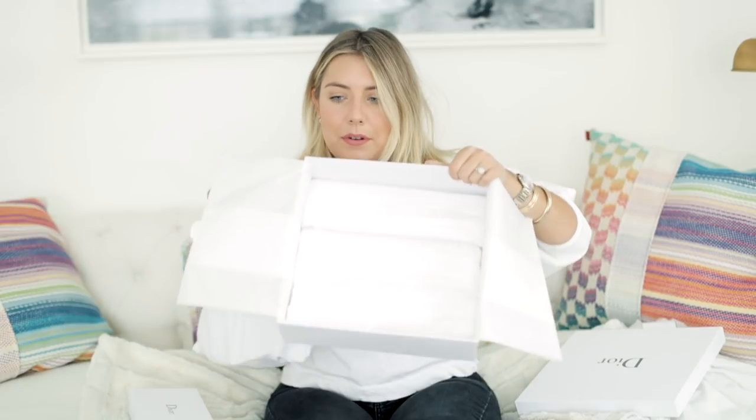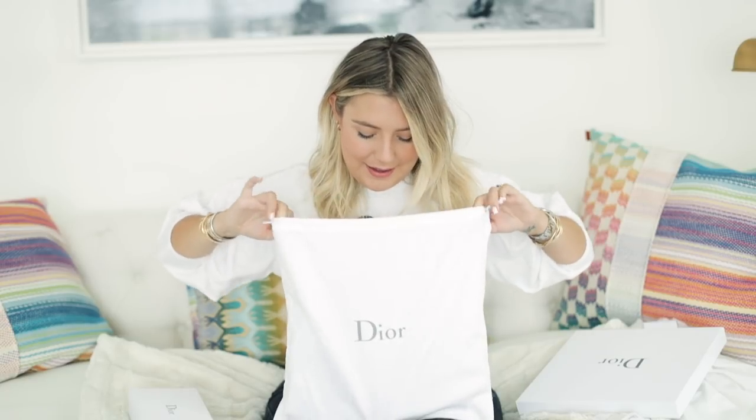Look at the accordion paper in there — it's like origami. I don't know where they teach the sales associates all of these crafty skills. So inside the dust bag: a bag I swore I would never purchase but also the first designer bag I ever received — the Dior saddle bag.